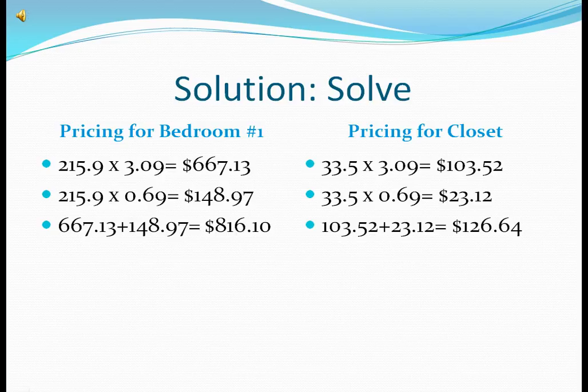Pricing for bedroom number 1. Total of carpet and carpet pad is equal to $816.10. Pricing for closet: the total of the carpet and carpet pad is equal to $126.64.